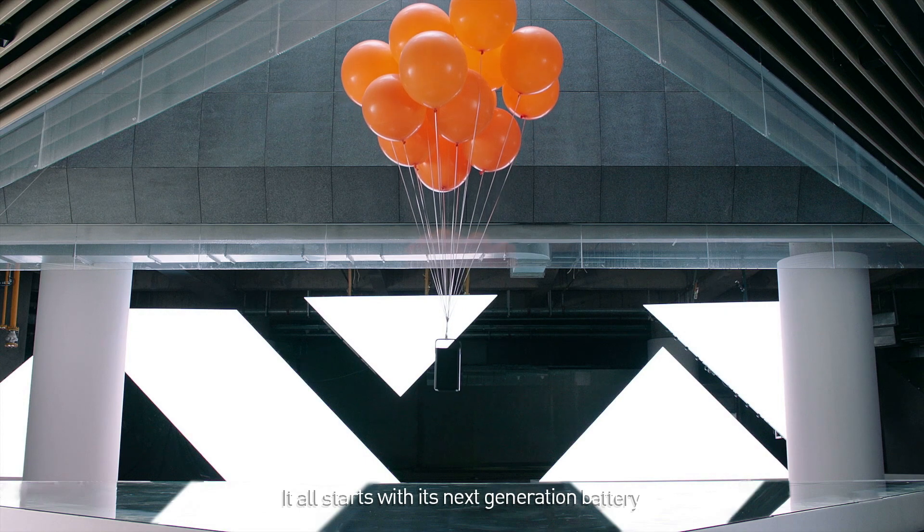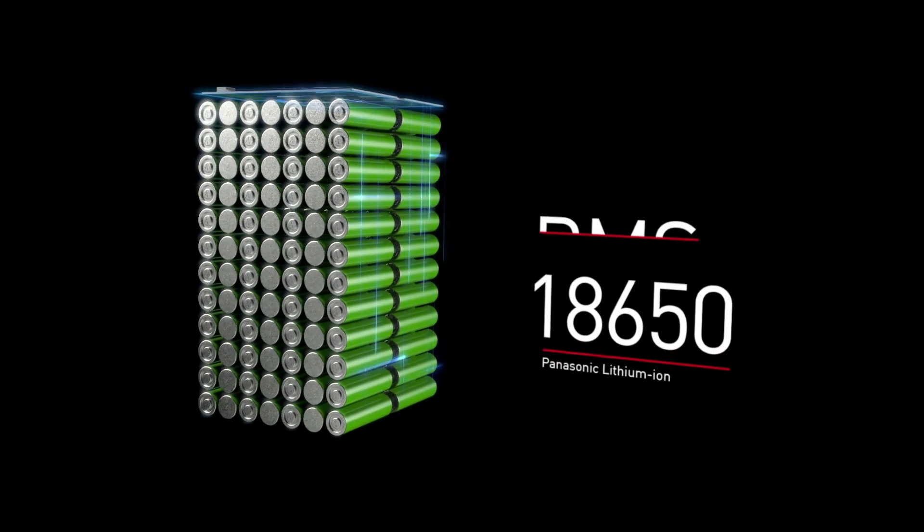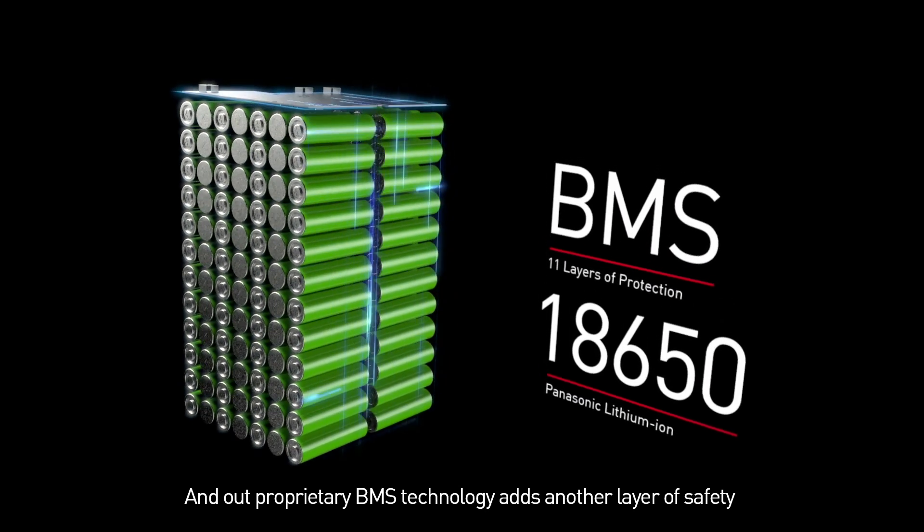It all starts with its next generation battery — compact, lightweight, and packed with power. And our proprietary BNS technology adds another layer of safety.